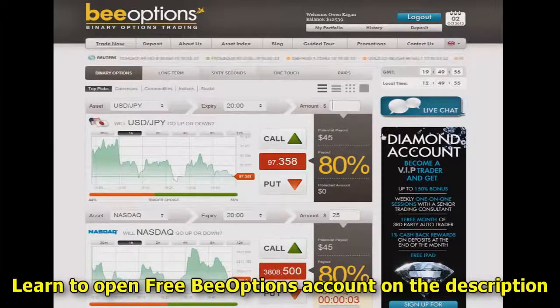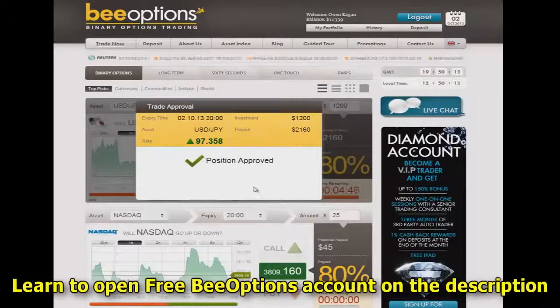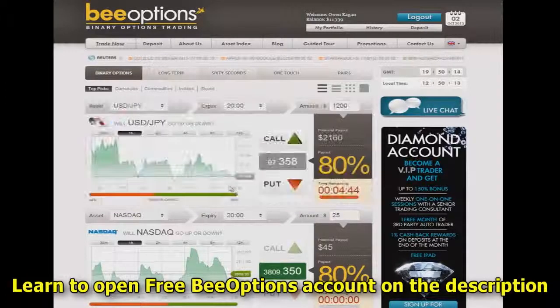What I'm going to do is go through and put in a real good amount of money towards the call area — in other words, will it go up? Then I will apply, and you'll see it calculates what my payout will be and everything like that, and I'll approve it. And now we've entered the position.